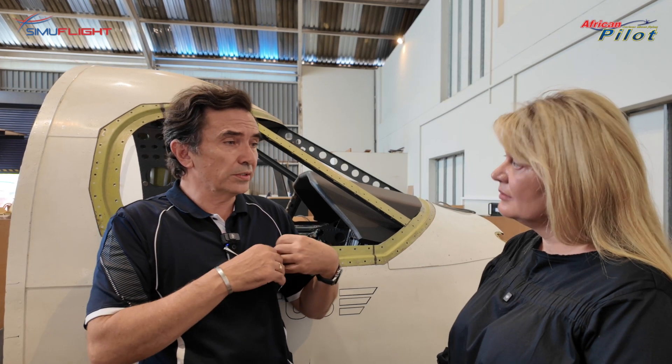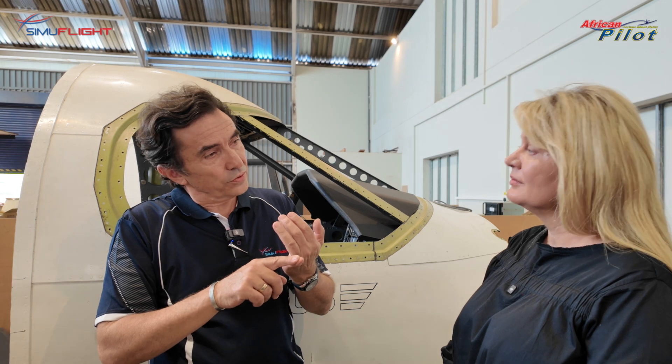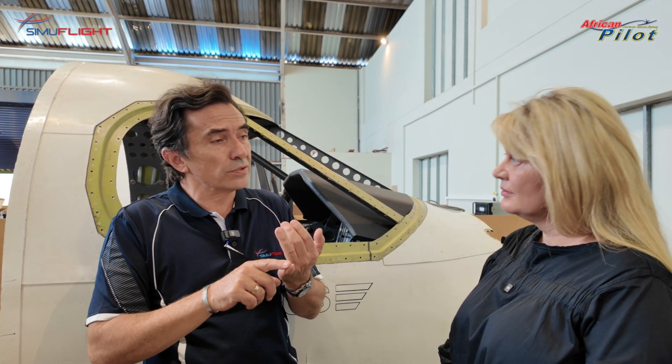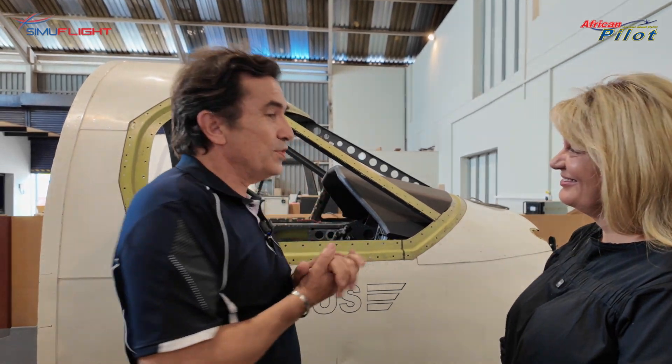We are an advanced training organisation that uses the simulators we build to offer type ratings on the Caravan 208, which is very often the initial turboprop that young commercial pilots qualify on to start their career. From there we go on to the King Air 200, and our bread and butter for many years has been the King Air 1900. We have Boeing 737 training courses but that's dormant at this point. The exciting unveiling later this year will be the PC-12.